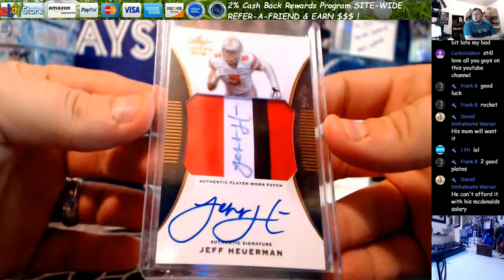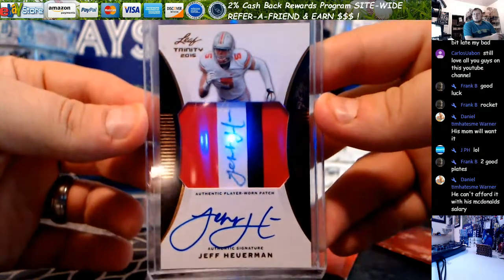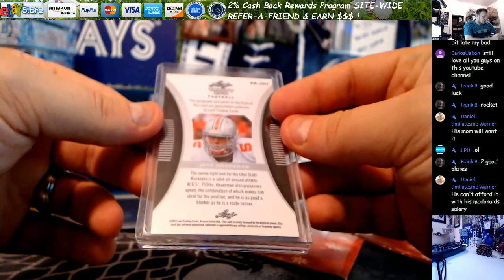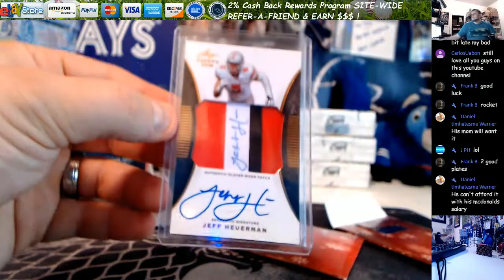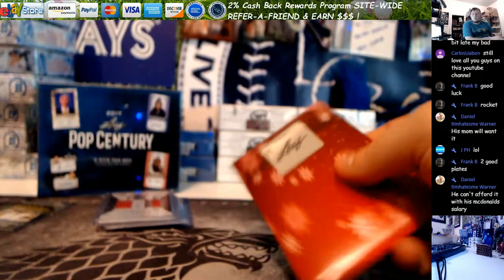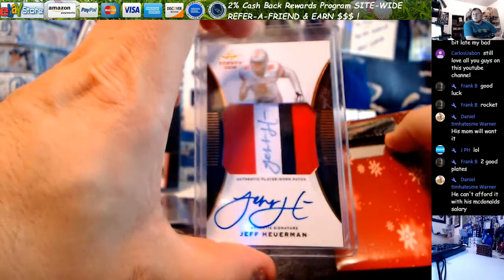Nice dual auto, autographed on the patch itself and autographed on the card. Jeff Heurman from 2015 Leaf Trinity — senior for the Buckeyes. I don't recognize the name. Did he get drafted? We'll look. Jeff Heurman — Denver Broncos. Nice. Tight end for the Denver Broncos. That'd probably actually go really well. There's a lot of Ohio State collectors.